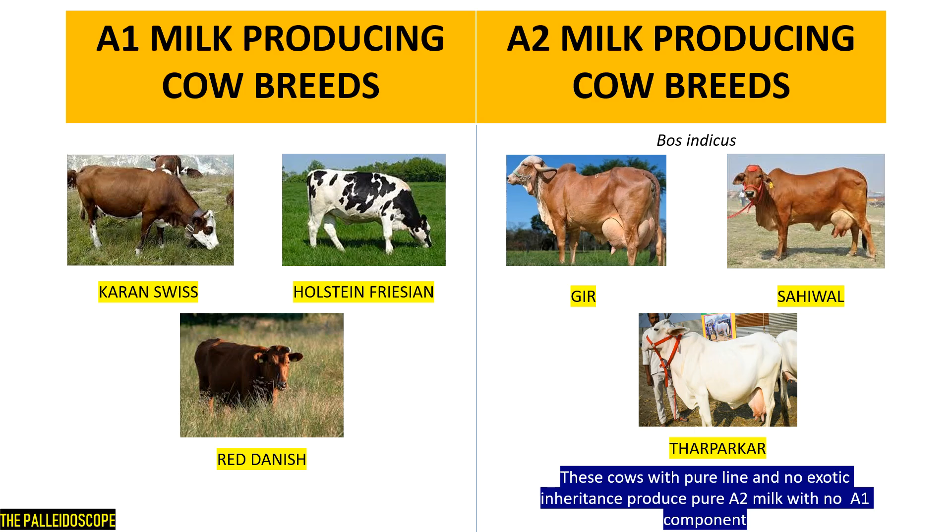A1 milk producing cow breeds are Karan Swiss, Holstein Friesian, Red Danish, and some other exotic cows. A2 milk is produced by some pure line cows without any exotic inheritance, like Gir, Sahiwal, and Tharparkar. One thing to note here is that not all exotic cow breeds produce A1 milk, and also not all Indian breed cows produce A2 milk.